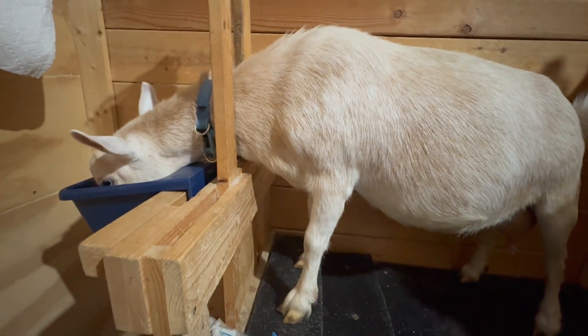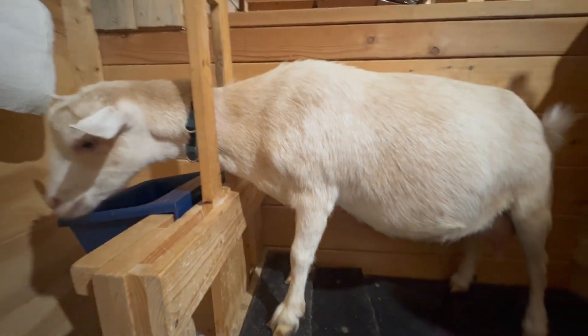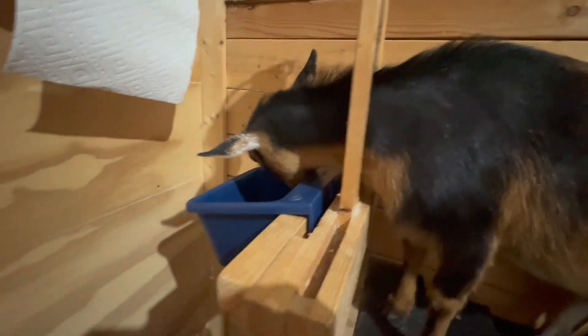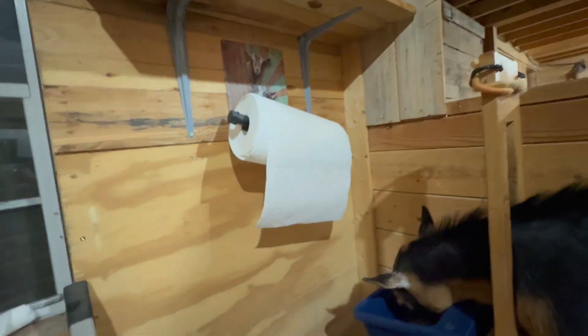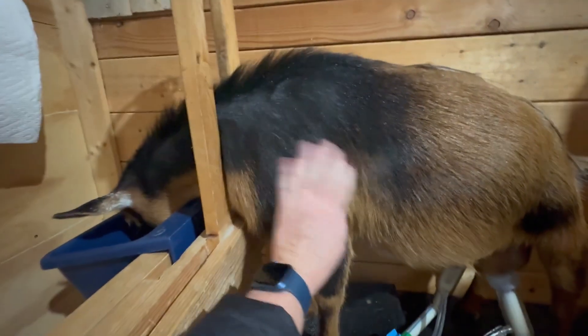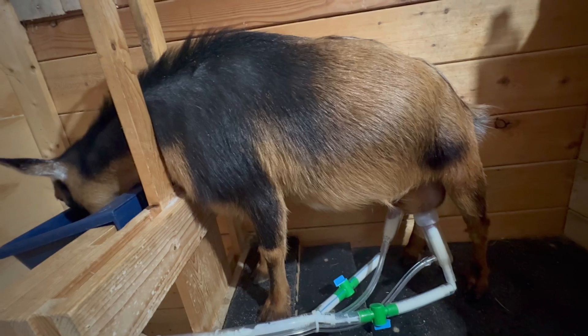Back at the barn — Toffee's up on the milk stand. I just used the milk machine on her, so I'm going to let her eat and then get Snickers up next. Snickers is a really big milk producer — she's kind of like the second best one after Lucy. Mike also hung up a towel holder and brought up some cute little signs in here. We don't milk Willow at night; we just do Toffee, Snickers, and Lucy.